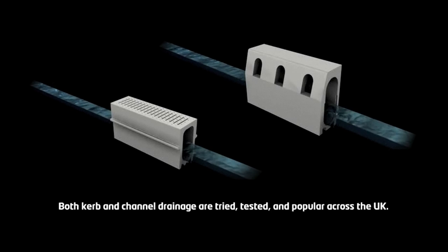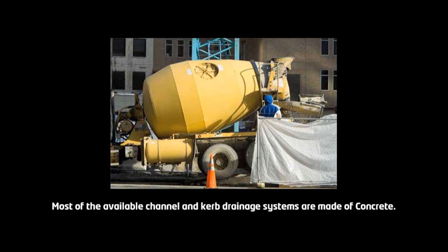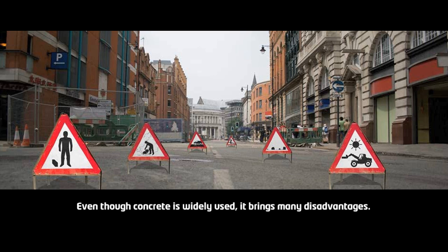Both curb and channel drainage are tried, tested and popular across the UK. But not all drainage products are equal. Most of the available channel and curb drainage systems are made of concrete. Even though concrete is widely used, it brings many disadvantages.